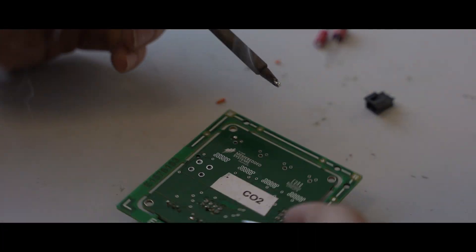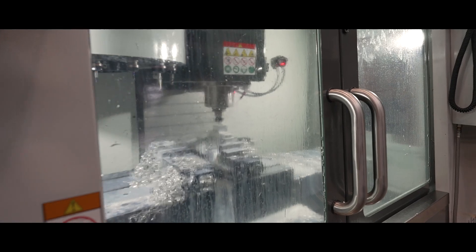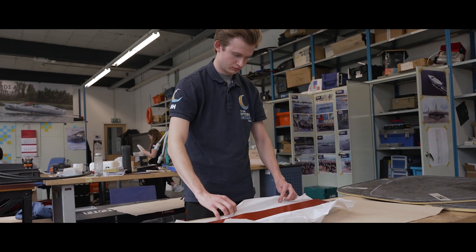After the design of our boat, we started full production. Every component was created so that it could communicate and be integrated with the other components. Most parts were CNC'd, milled, lathed or soldered by ourselves, while other parts were delivered by our amazing partners.